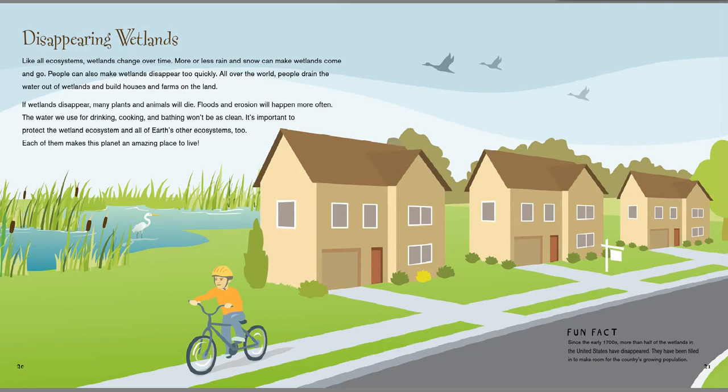Like all ecosystems, wetlands change over time. More or less rain or snow can make wetlands come and go. People can also make wetlands disappear too quickly. All over the world, people drain water out of wetlands and build houses and farms on the land. If wetlands disappear, many plants and animals will die. Floods and erosion will happen more often. The water we use for drinking, cooking, and bathing won't be as clean. It's important to protect wetland ecosystems and all of Earth's other ecosystems too. Each of them makes this planet an amazing place to live.